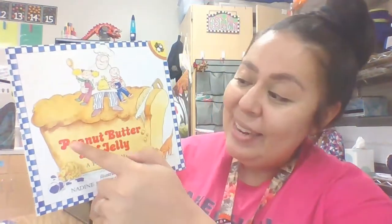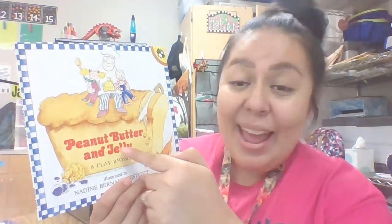Hello, my friends. It's Ms. De Leon. Today, we're gonna read another nursery rhyme book that you've probably heard in a song. Let's go ahead and take a look at it. Here's our book for today. It's Peanut Butter and Jelly. Do you like peanut butter and jelly? I know I do. I love peanut butter and jelly.